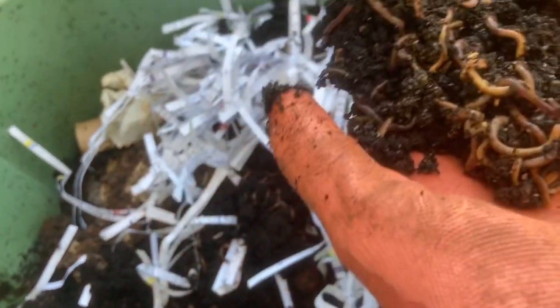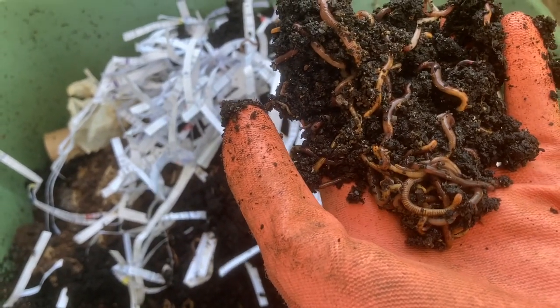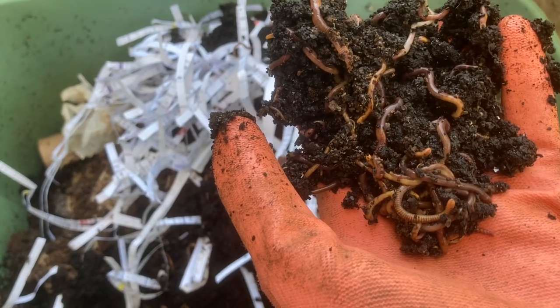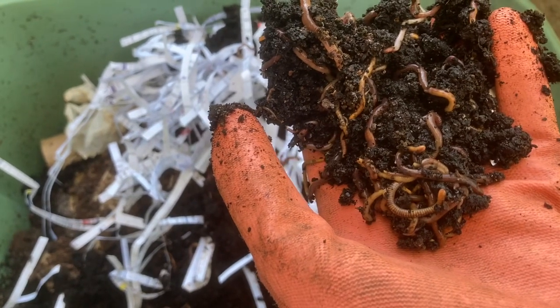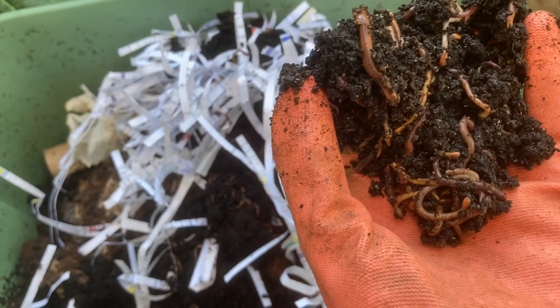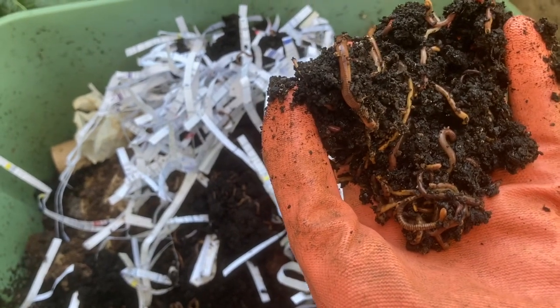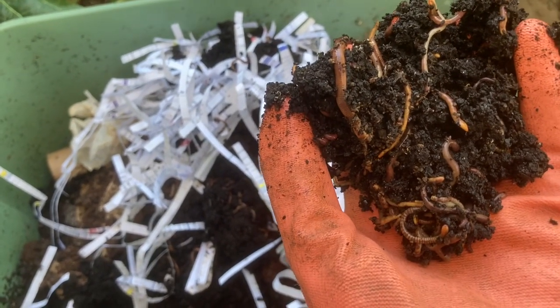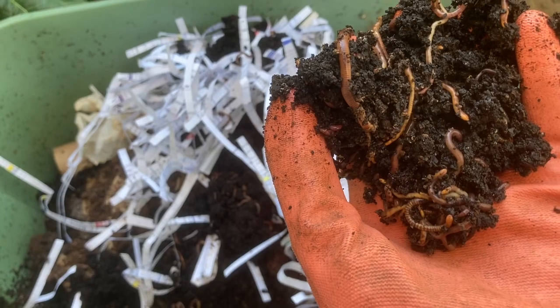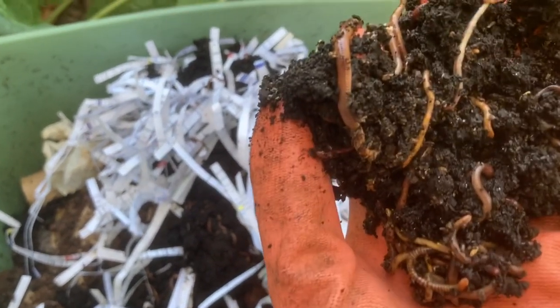Red wriggler worms don't exist naturally in the soil here — you need to buy them. Or, if you are following the permaculture ethic number three — share the surplus — and you live in Portland, Oregon, and would like to come get some red wrigglers from me, I'm happy to have a no-contact drop-off on my front porch. There's no reason to buy this product if you can get it for free. I got my worms to start my worm bin for free from a friend.